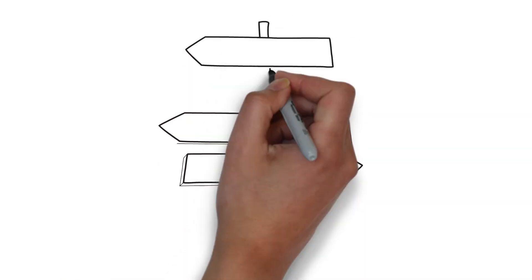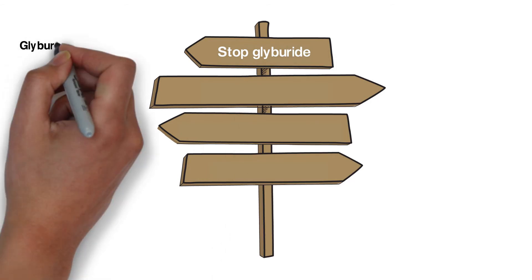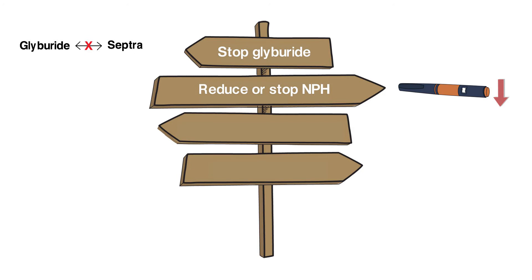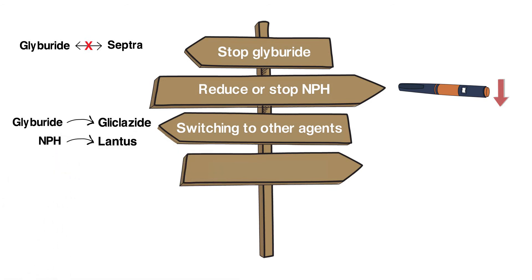For the deprescribing plan, we need to consider reducing or stopping medications contributing to hypoglycemia. In this case, we could stop his glyburide, which would eliminate the drug interaction risk with his periodic septra. We could also look at reducing or stopping his NPH insulin to further reduce hypoglycemia risk. Switching to other agents like gliclazide or NPH to lantus could also be options if glucose rises above the target.